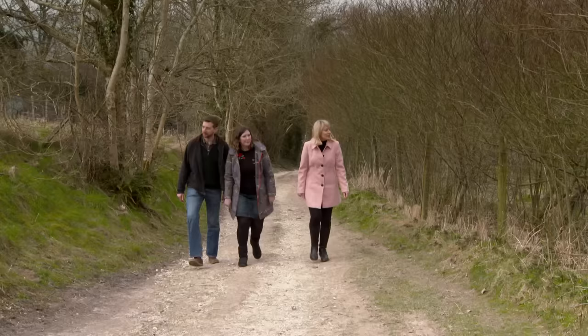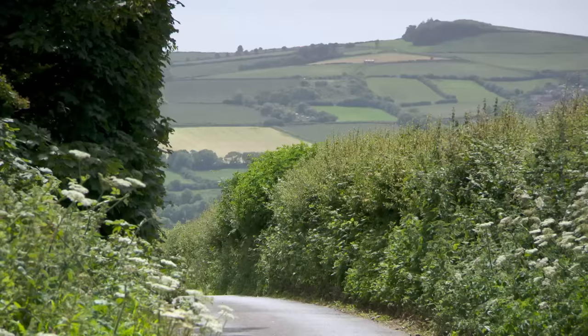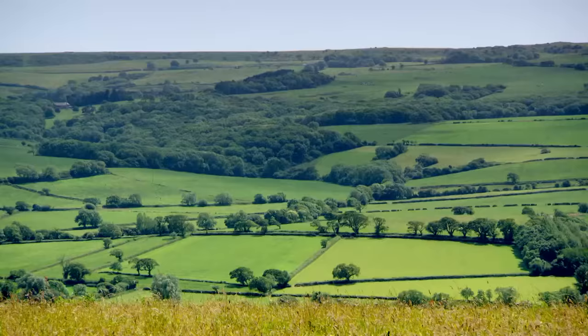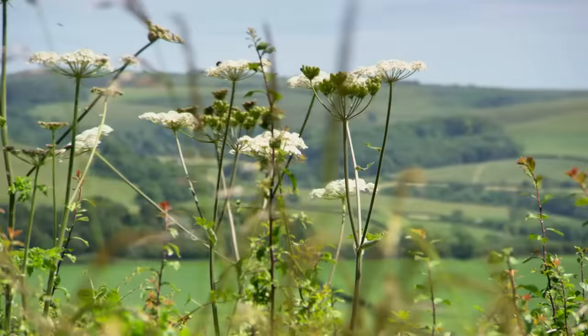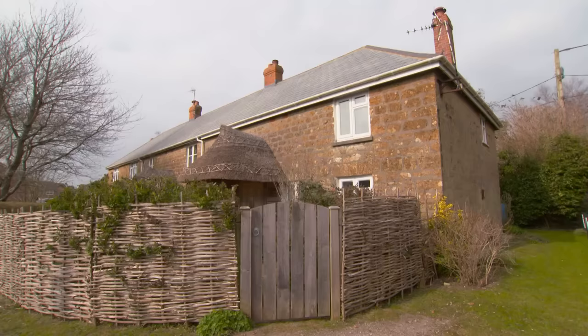Today, I'm with a couple who are selling up in suburbia in search of a better quality of life in the countryside. I'm struggling to think of something in this room that I'm not in love with. And with time of the essence, they're not messing about. Seriously, get your checkbook out now.